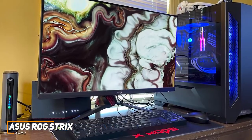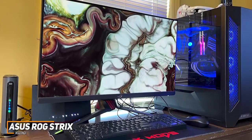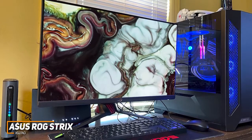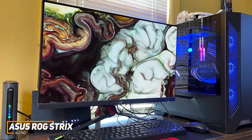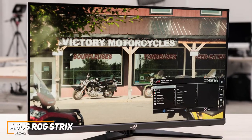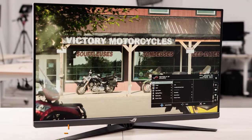The ASUS ROG Strix XG27AQ is a great choice for most people because of its solid connectivity options, speedy performance with intense games, mid-range price, and impressive picture quality suitable for a range of requirements. If you want a high-quality monitor that can deliver a stunning picture and excellent all-around performance for a reasonable price, this might be your best bet.